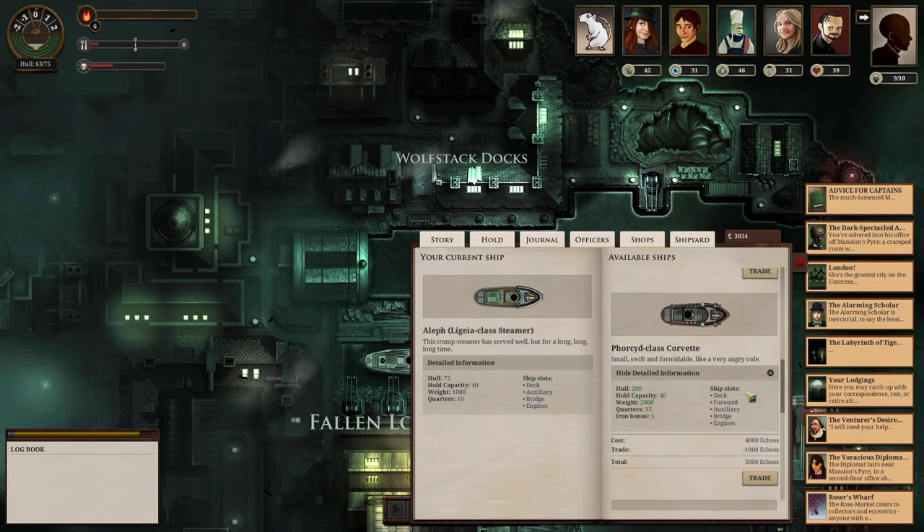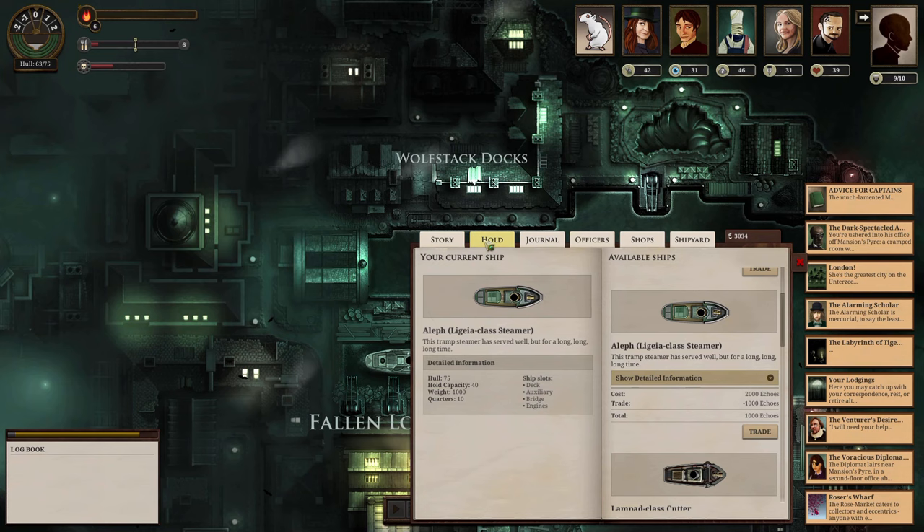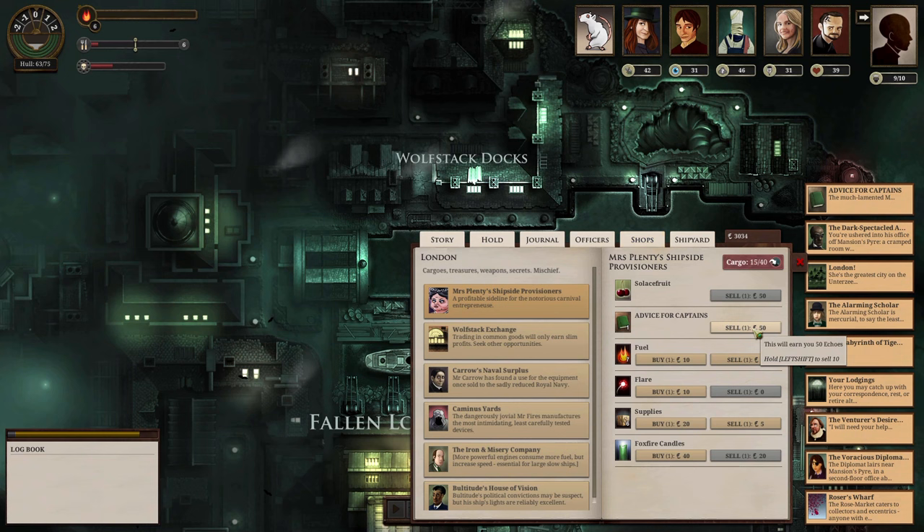The corvette has both a forward and deck weapon, which is good. The auxiliary is something I'm not quite sure about. Someone suggested getting a couple of flares, which unfortunately take up cargo space. We're only going to be carrying those two — the rest has to be set for range. We can also just sell our damn book.